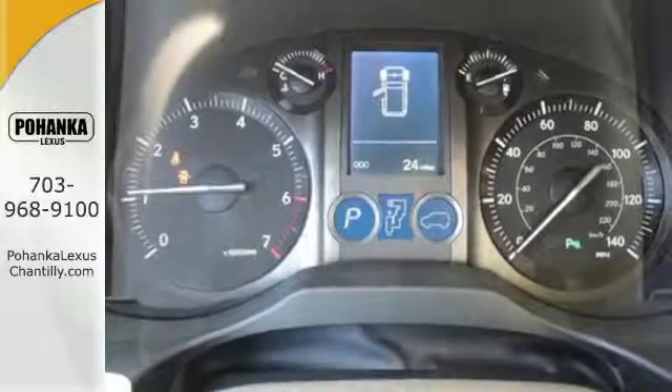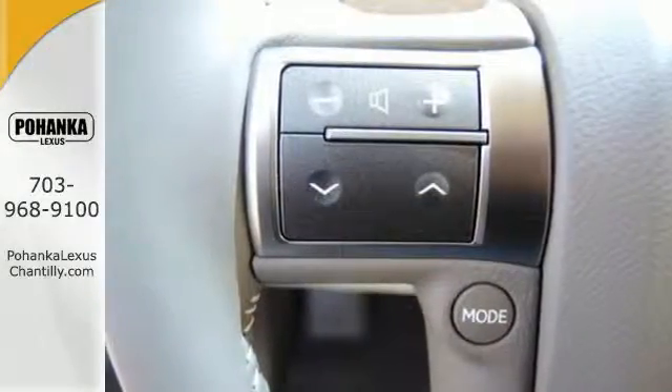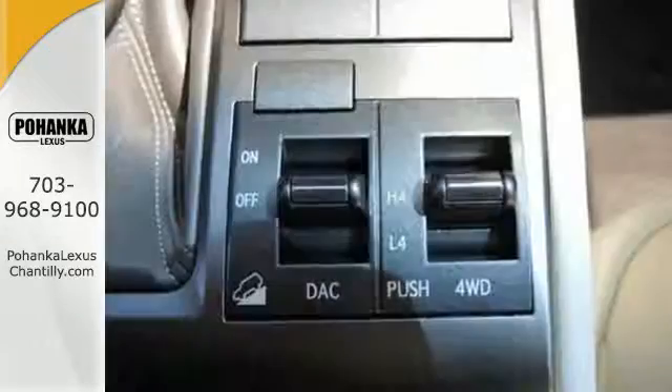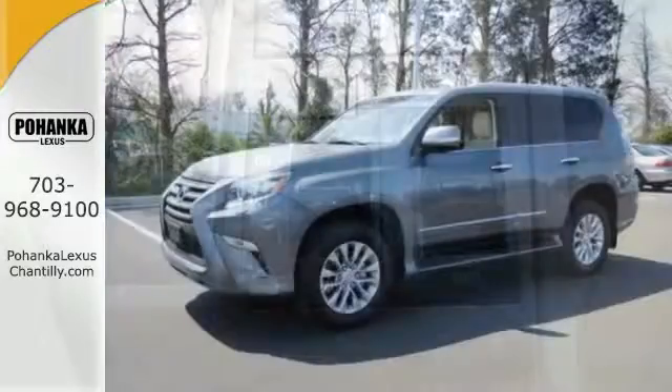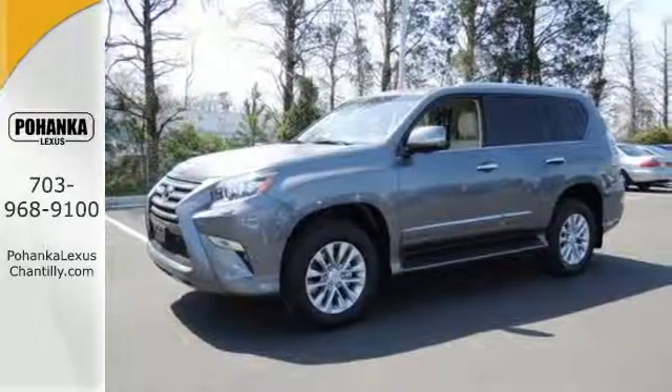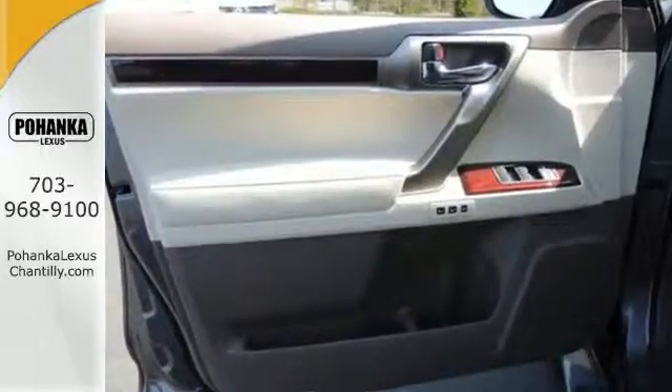Climate control keeps the temperature perfect in the elegant interior. A premium audio system along with Lexus N-Form and Bluetooth unleashes endless entertainment options. Kinetic dynamic suspension changes for the terrain, adding comfort to your drive, while electronic trailer sway control keeps you confident while towing.